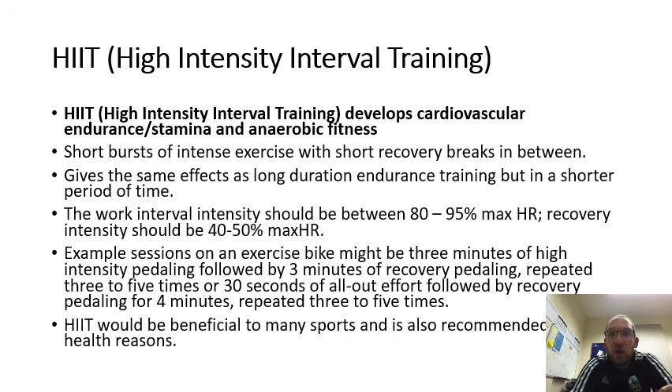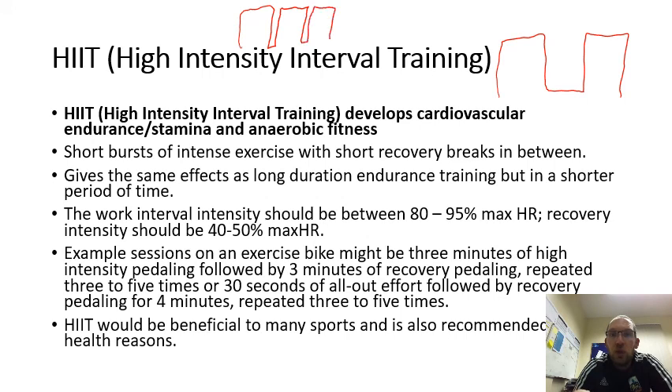HIIT — high intensity interval training. With interval training you work hard and have a break, then work hard again. With HIIT, the break is made shorter: you work as hard as you can, take a short break, work as hard as you can again, short break, and repeat. The intensity is much higher and the rest periods are much shorter. You can pause the video to go through the slides in more detail.